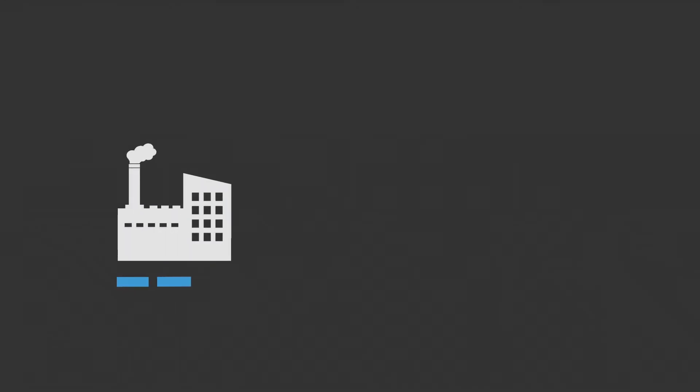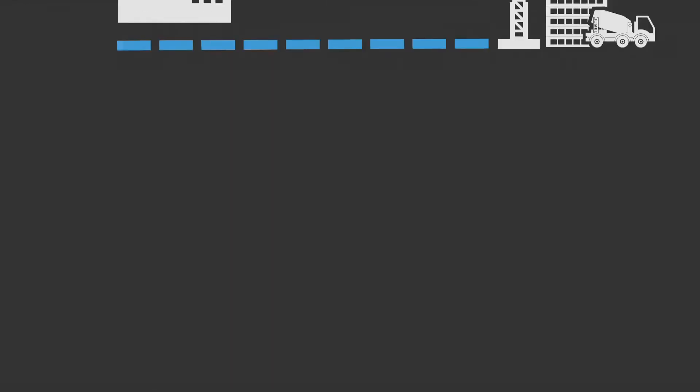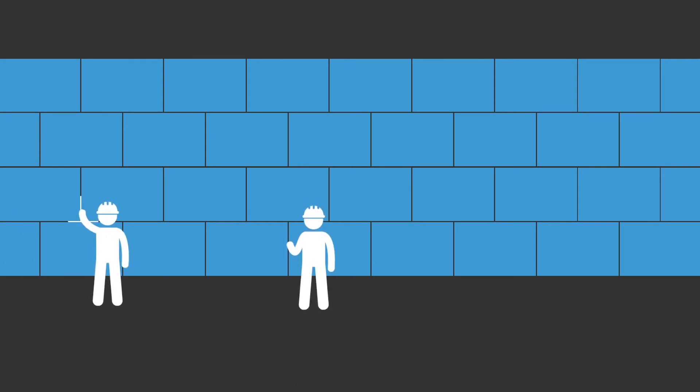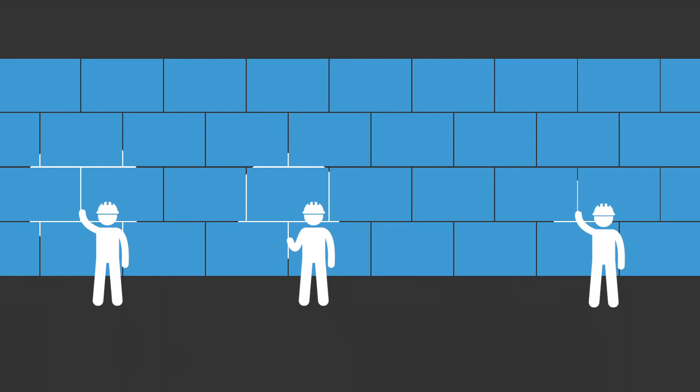Most waterproofing membranes are fabricated at a factory, where they are cut into small rolls and then shipped to the job site, where they must be assembled and seamed together. This results in a lot of hand detailed seams, which can exponentially increase the possibility of human error and presents an overall system weakness.